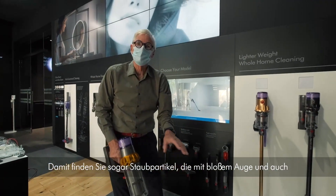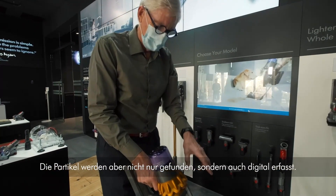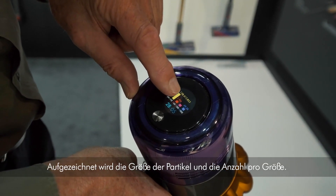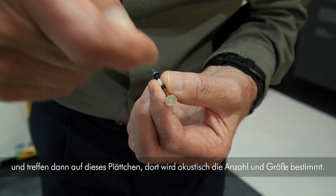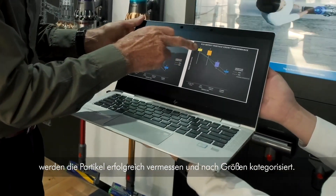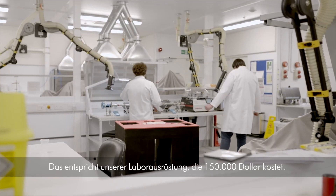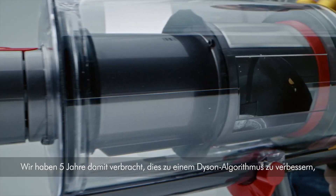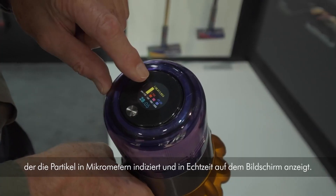You can detect particles invisible to the human eye — you can't see them even with a torch. And not only do you pick them up, but you also record them: the size and the numbers at each particle size. The particles come up into the machine and hit a plate where the number and size are determined acoustically. It matches our lab equipment which costs $150,000. We spent five years refining this into a Dyson algorithm, indexing the particles in microns shown on screen in real time.